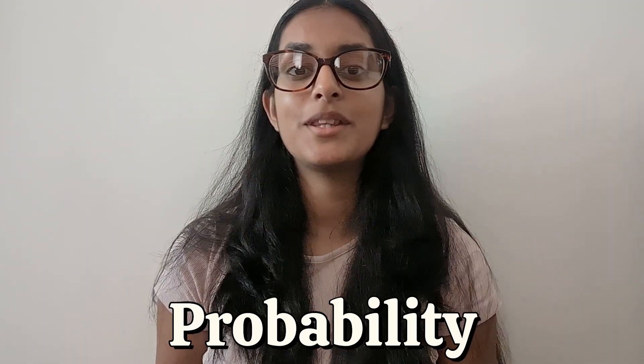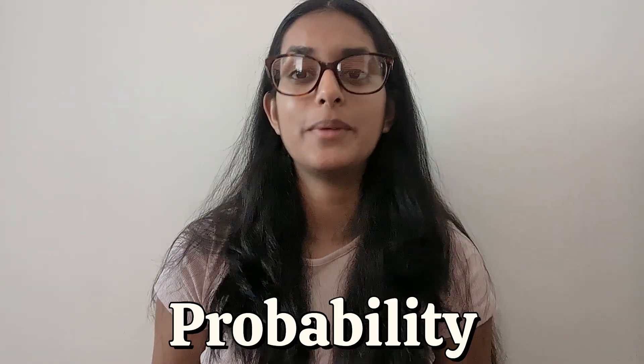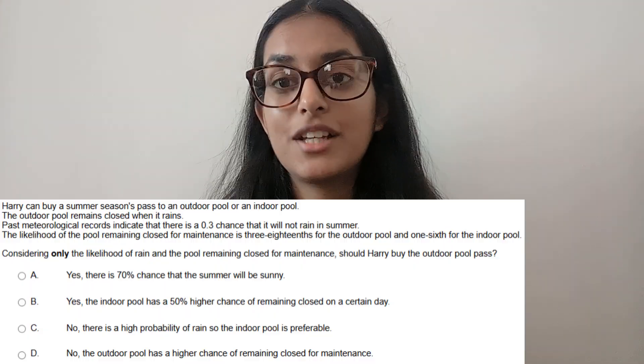The final question type in the UCAT decision making section is probability. Probability also comes up a little bit in QR — it's the idea of what is the likelihood of an event occurring, i.e. what is the chance that something will happen. Probability is always based from zero to one, so a 0.2 probability of something happening essentially means there's a 20% chance of it happening. For example, a coin has a 0.5 chance of landing on heads and a 0.5 chance of landing on tails.